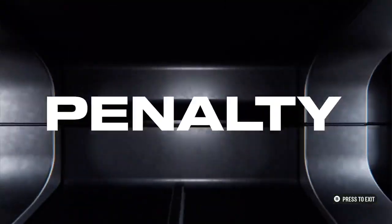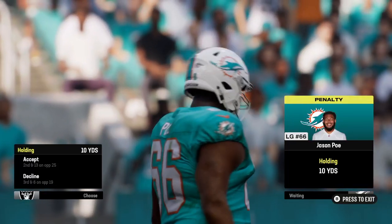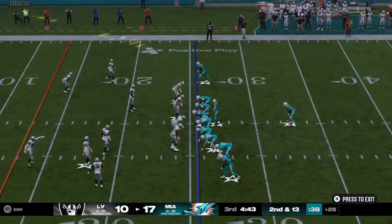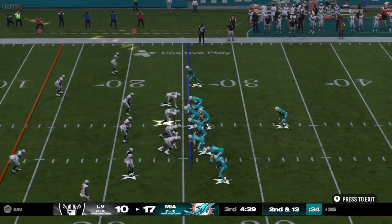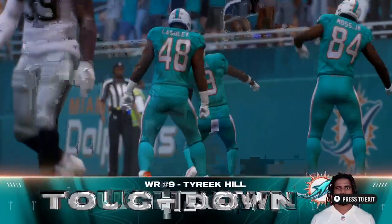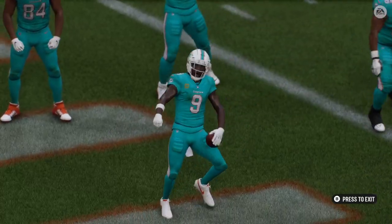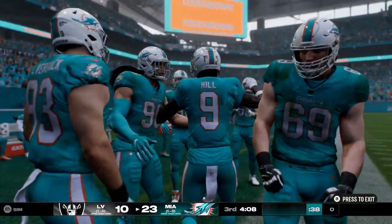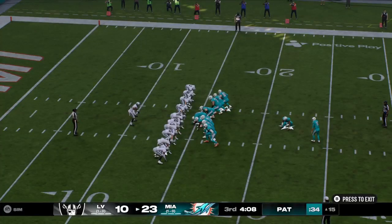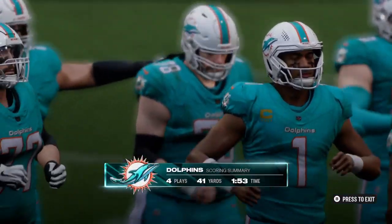Out of the gun and the reinforcements come in as they're going to stop him behind the line. Now they face a second and long following the holding penalty. On play action they'll throw. The lead is now up to two touchdowns. Elliott now to add the extra point and the lead is up to 14 — a drive there of just four plays and it ends with a touchdown pass to Tyreek Hill.